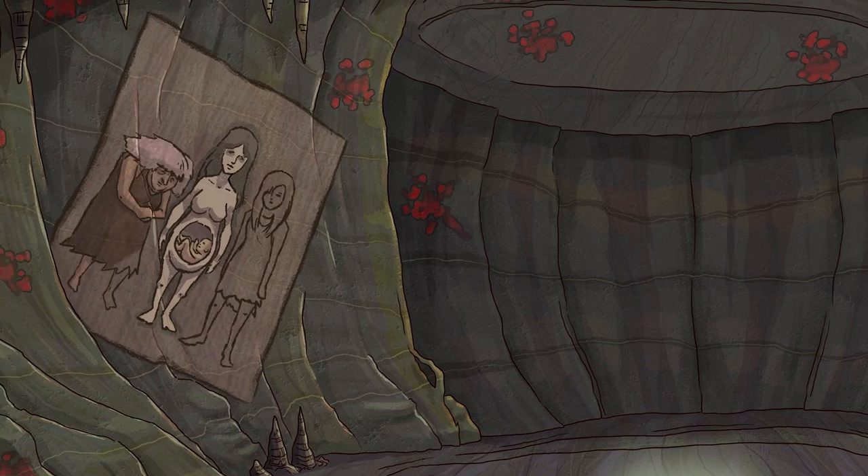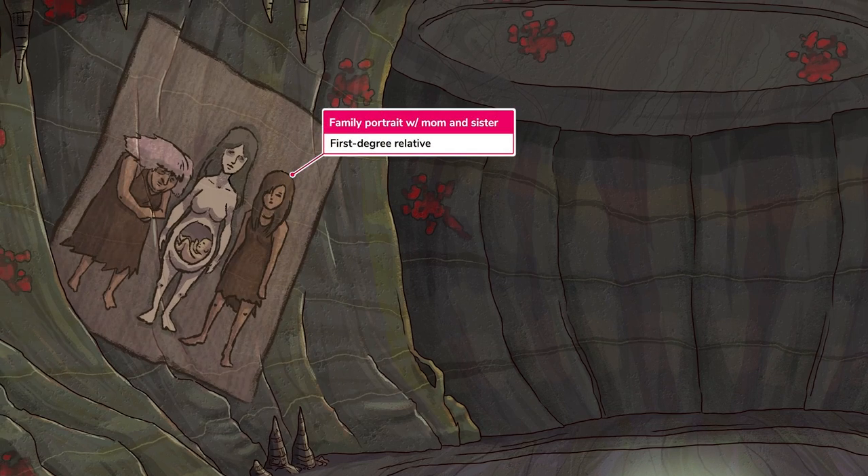In terms of risk factors, a first-degree relative with endometriosis, such as this mom and sister in the family portrait cave painting on the left, is associated with a higher risk of having endometriosis.